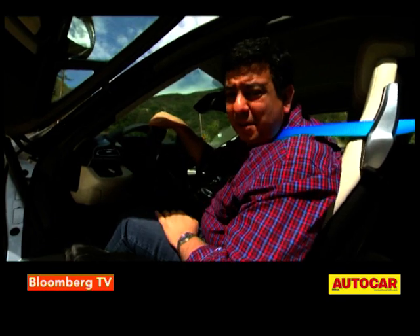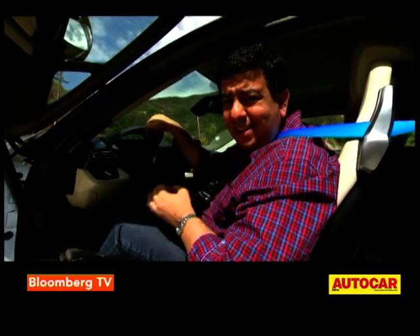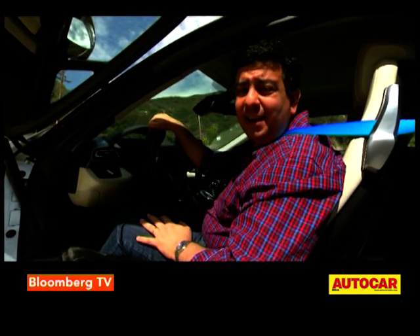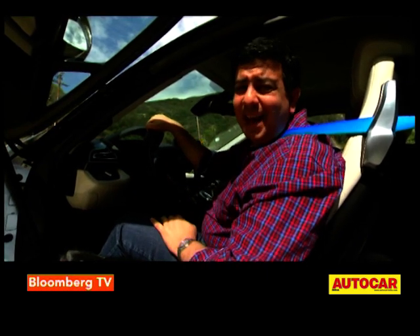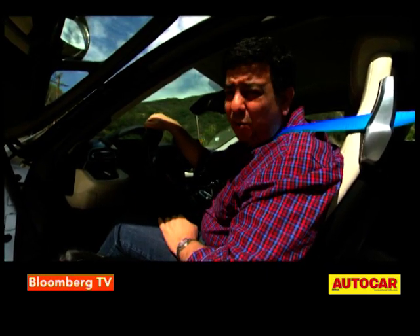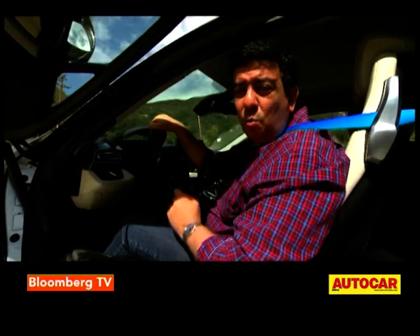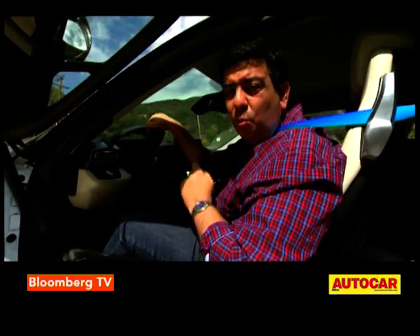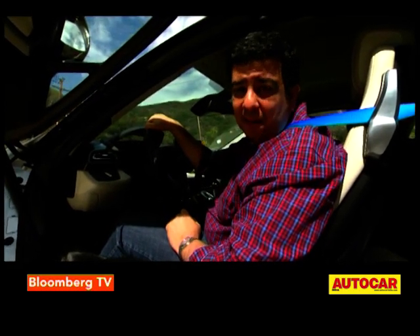After a day of driving the i8, it's a really special car — a fantastic mix of stunning styling, exotic materials and the latest in hybrid technology. But is it as engaging to drive as other sports cars? Perhaps not. This car is for those who want to make a statement, for those who want to say that they can have fun and at the same time save planet Earth.